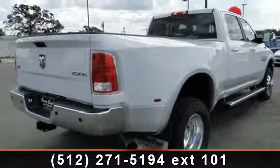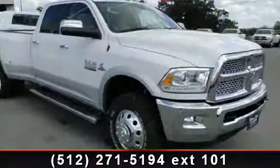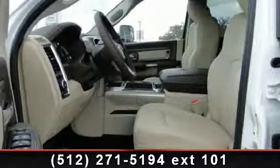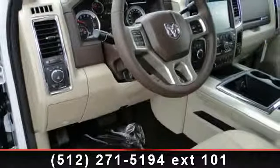Engine: 6.7L I6 Cummins Turbo Diesel, GVWR 12,300 lb, Engine Controller, 50 State Emissions, Diesel Exhaust Brake, Selective Catalytic Reduction Urea, 180 Amp Alternator, Ram Active Air, and Multi-Zone AC.